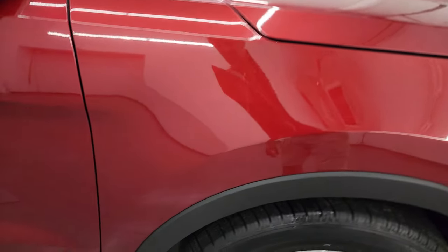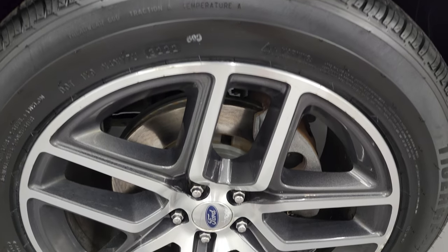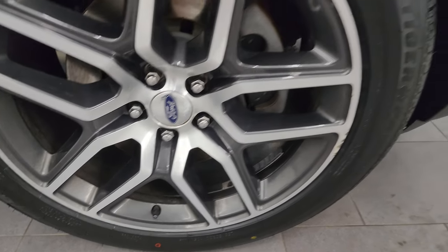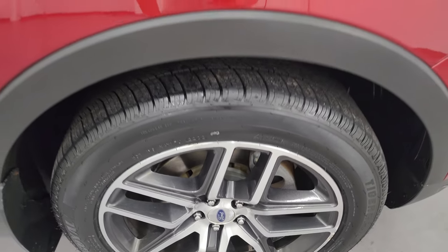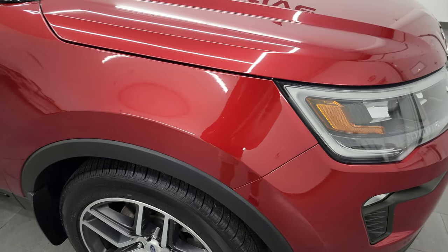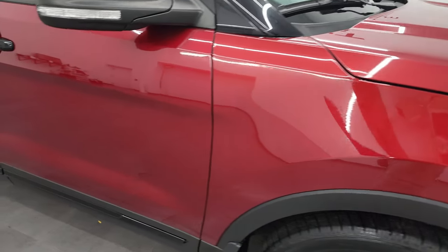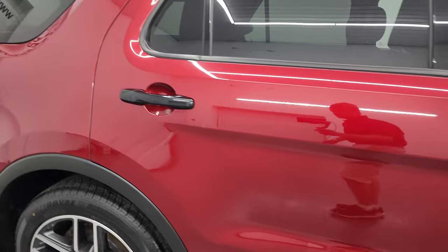Passenger side front fender is in really nice shape as well, and the passenger side front wheel is not too bad — just a little bit of corrosion on the edge there, but nothing bad at all. Ruby red has just a little bit of metal flake in it, not too much, but still a really good looking color. As you go down this side of this 2018 Ford Explorer, take note of how clean that body is, how reflective and mirror-like that paint is.